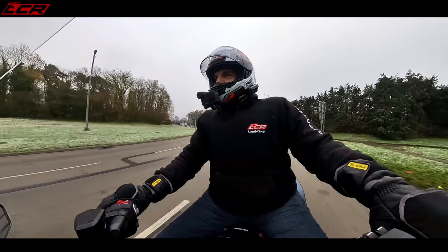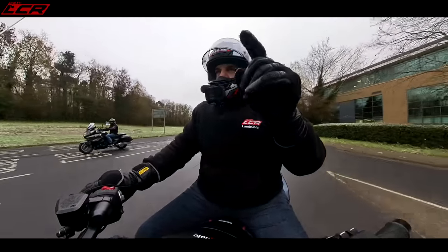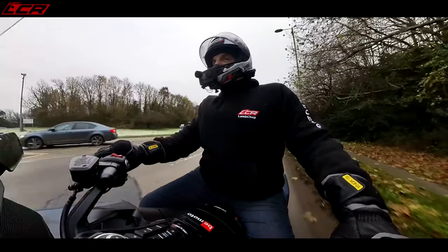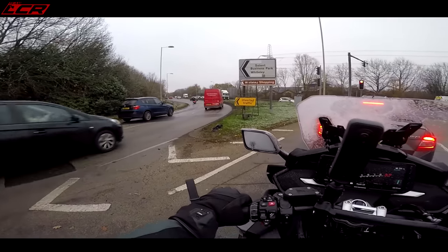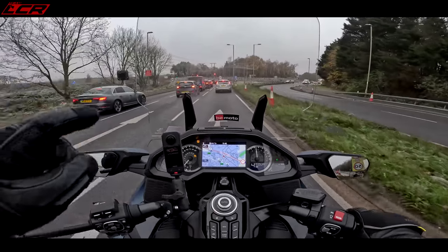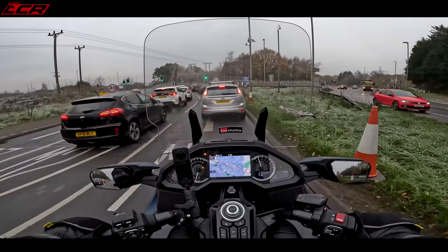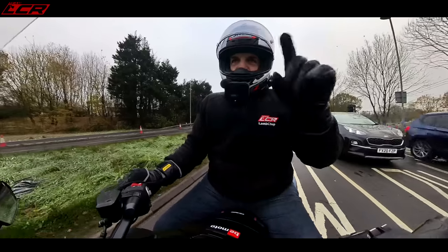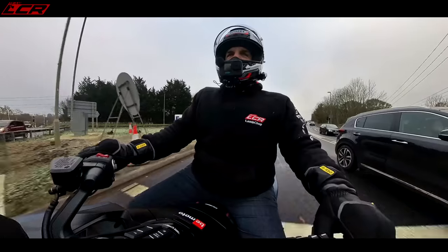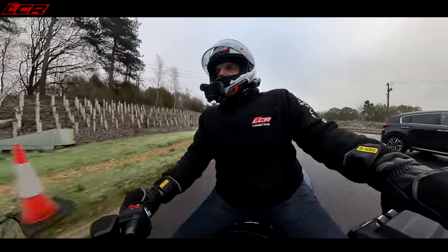If you haven't seen our first ride videos, we've both done first rides on these machines — I'll put a card at the top for my first ride on the Goldwing, and another link for Greg's first ride on the K1600. On this video we haven't ridden each other's bikes yet. We're going to swap at some point — maybe multiple times during the day — so we can let you know how they feel compared to each other, which should be really interesting.